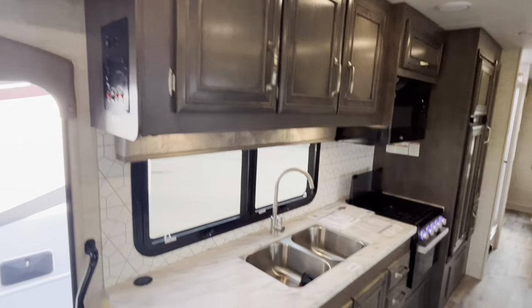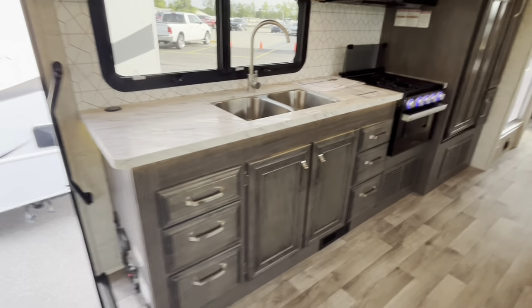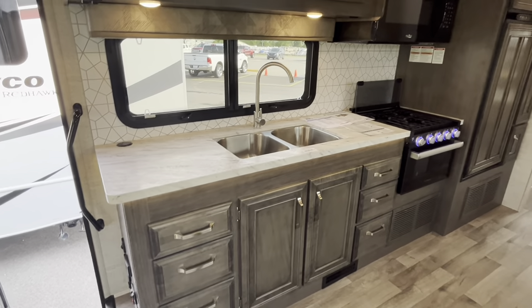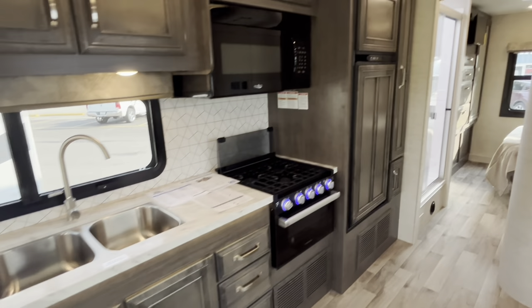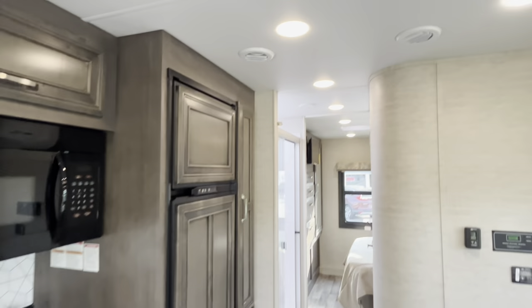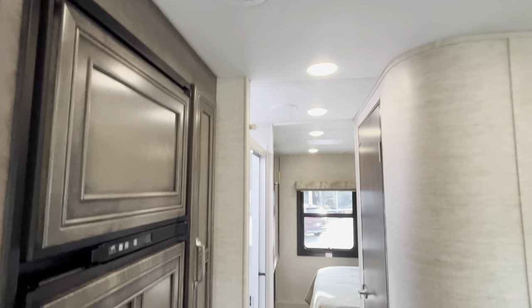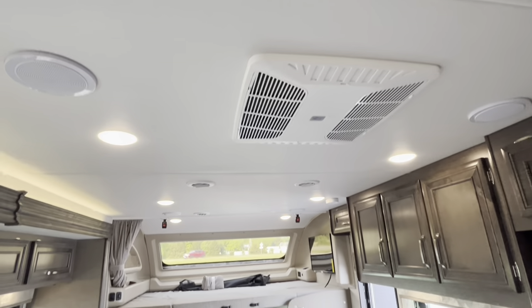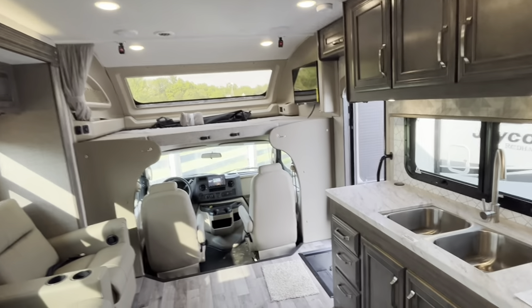You can get this in the current color scheme or in the Modern Farmhouse, which has off-white cabinetry in the kitchen. The unit has a 55-gallon fuel tank and a 30,000 BTU furnace.